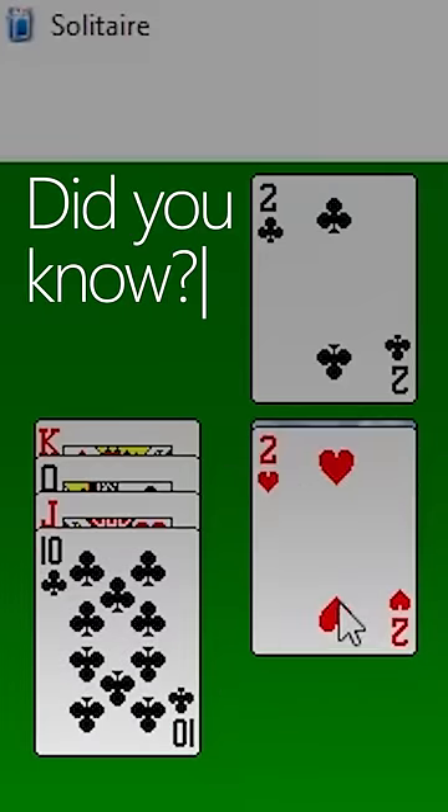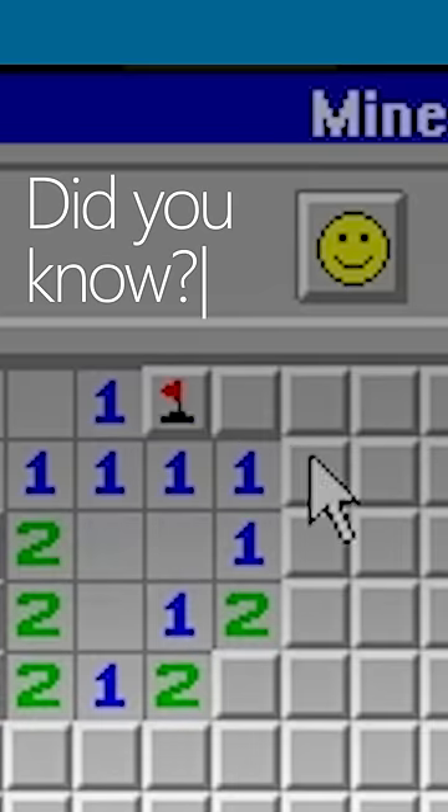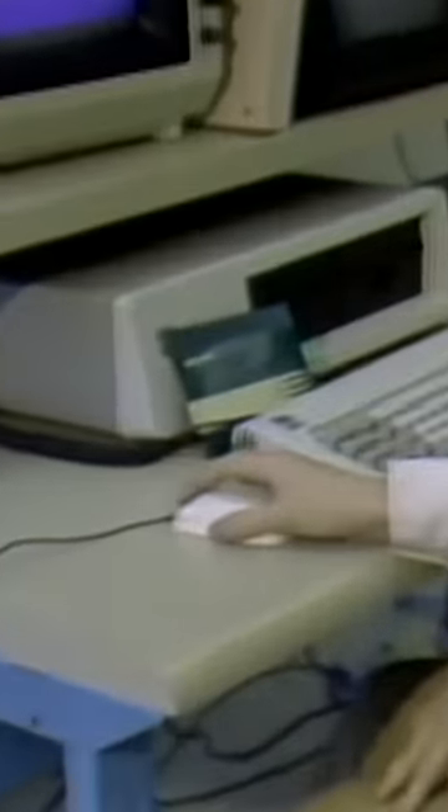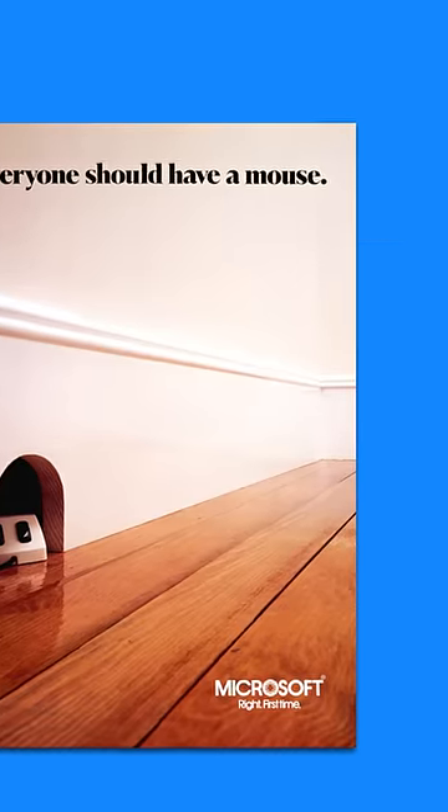Did you know Solitaire and Minesweeper were created to teach you how to use a mouse? Microsoft introduced a pointing device called a mouse, and the first piece of hardware Microsoft ever released was the green-eyed mouse.